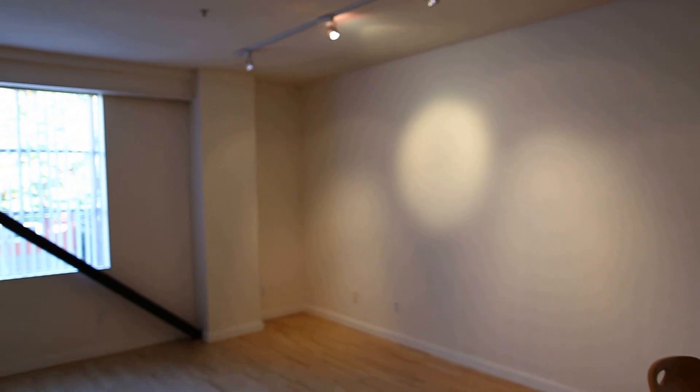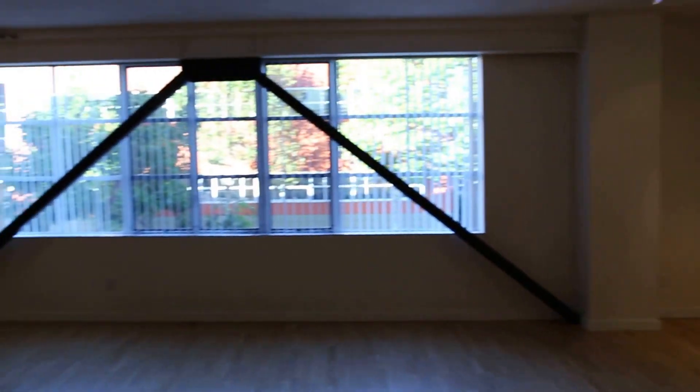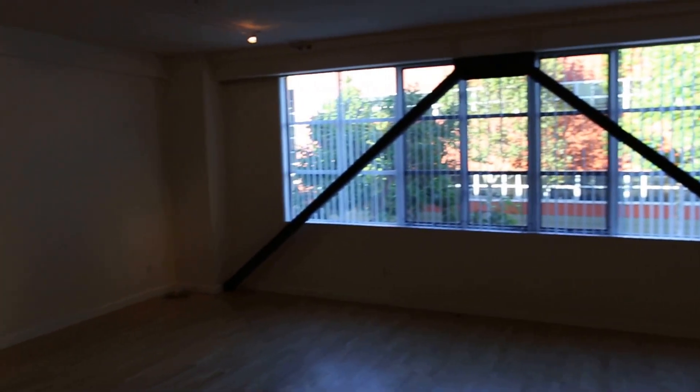I really like the lighting in this space — it's nice warm halogen light. Nice and quiet too, with plenty of light.